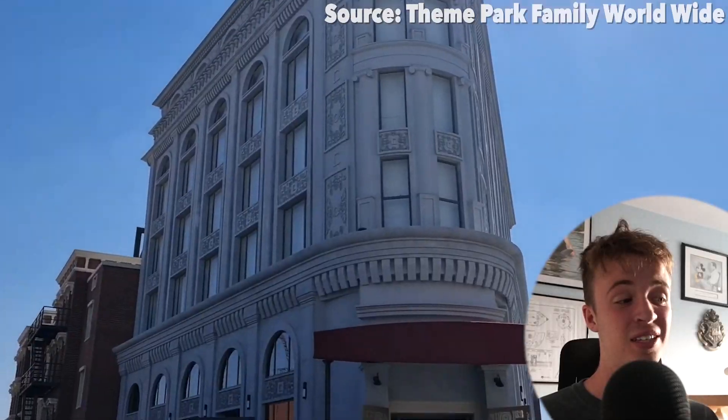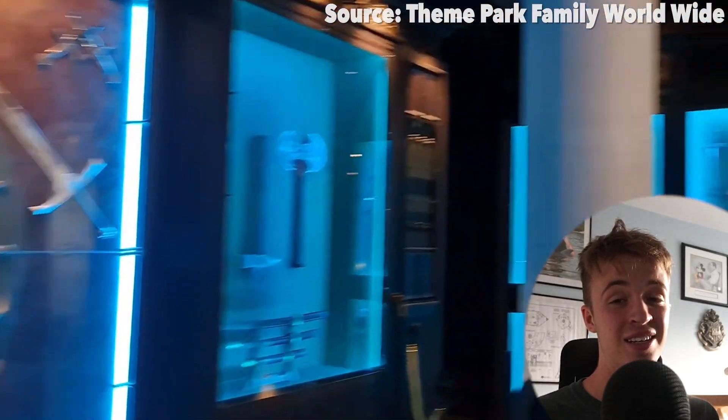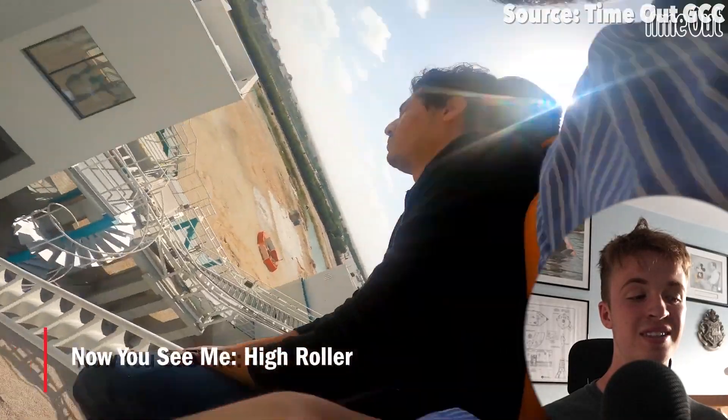It is a shame that Motiongate Dubai does not get too busy, as the queue line for this ride going through the continental-themed area is a pretty awesome experience in itself. But if you are more of a Now You See Me person than a John Wick one, look right next door — also opened in 2022 — where you will find Now You See Me High Roller. The theming for this ride is incredible.